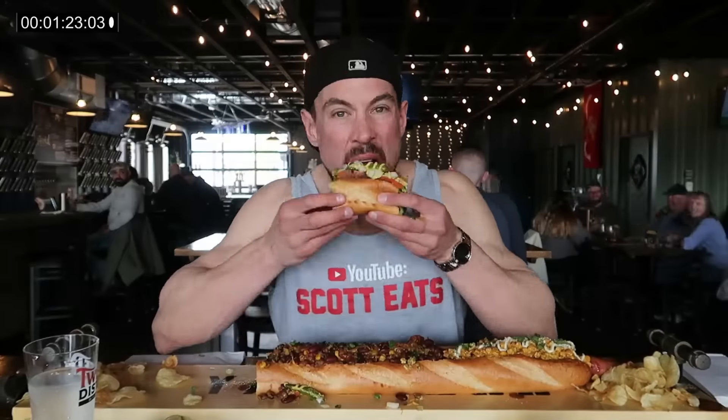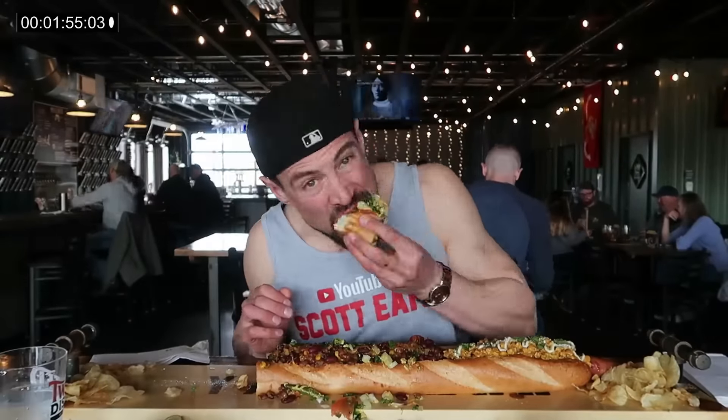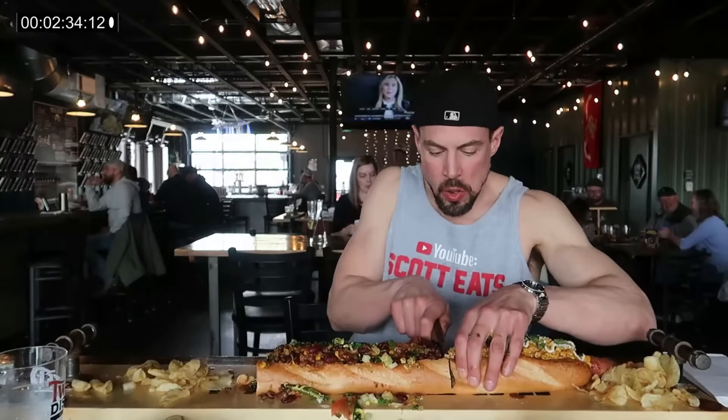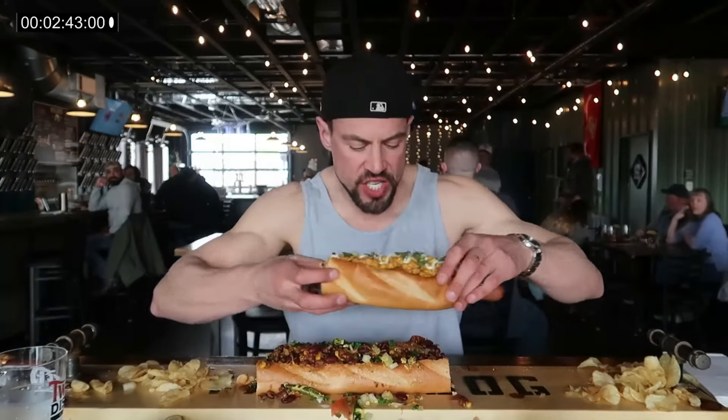We have one hour to defeat this over seven pound meal, and if we do, we'll get the $50 meal for free and one of those sweet t-shirts on the wall, as well as becoming the very first person to ever defeat the challenge. Chicago style hot dog is down — now two thirds of the way to go. Next is the elote, which is the Mexican street corn.